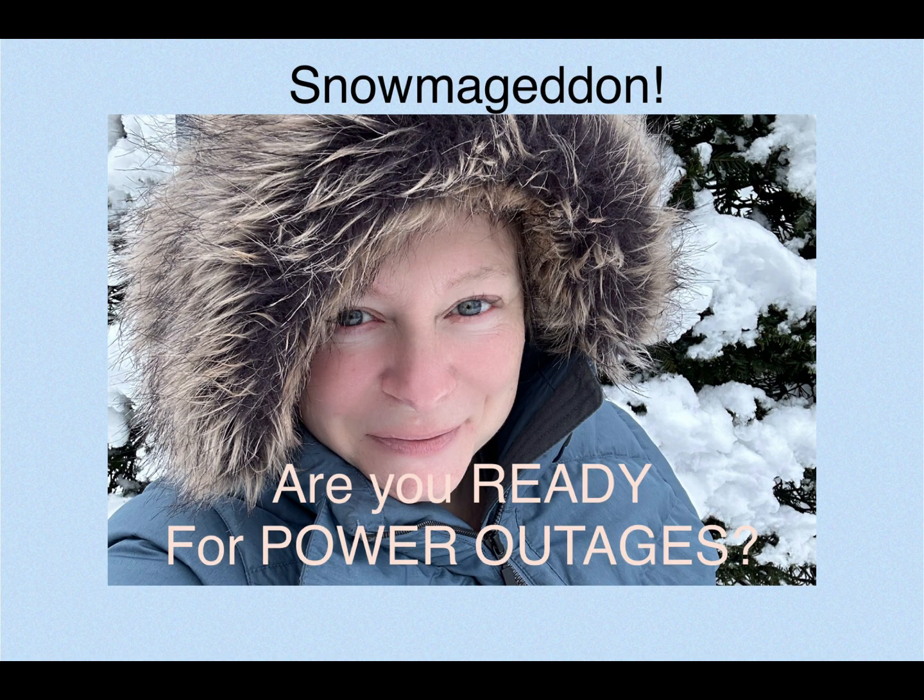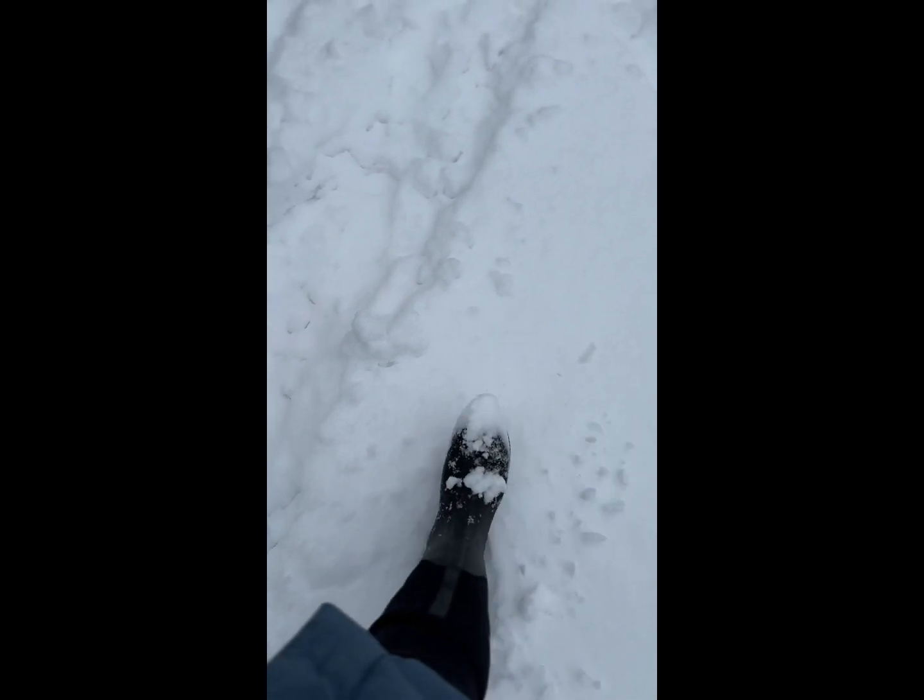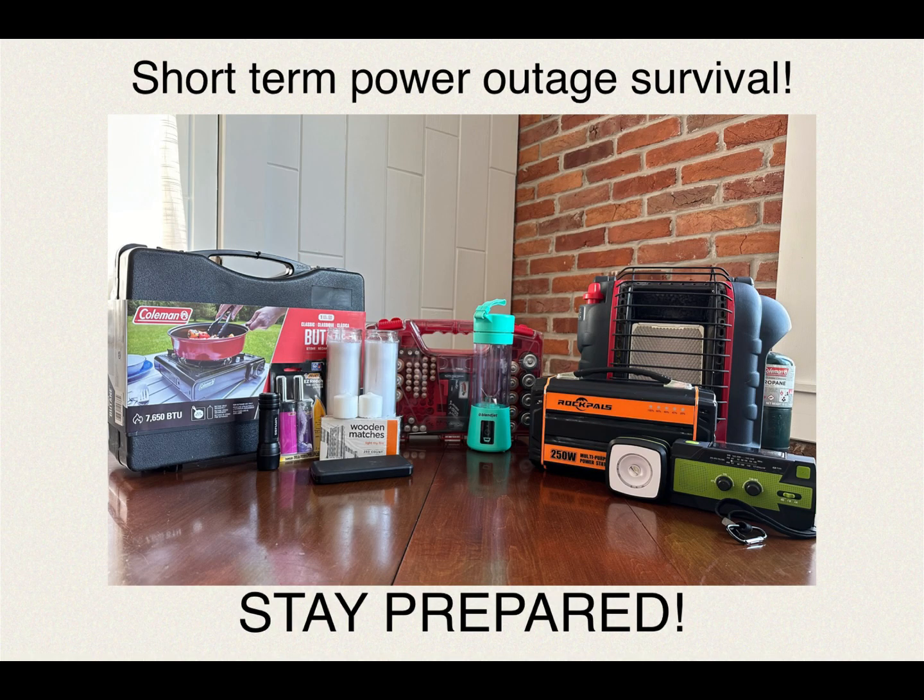Well friends, it appears that Fool's Spring has come to an end and we have a late February snowstorm upon us. Hello friends! Are you prepared for the next power outage, whatever winter's weather might bring your way? Today I'm here to show you some really simple ways to make sure your family can get through a short-term power outage, which as we know are all too common.